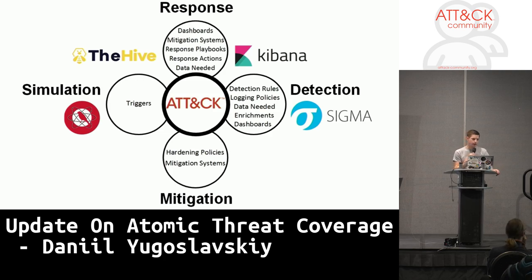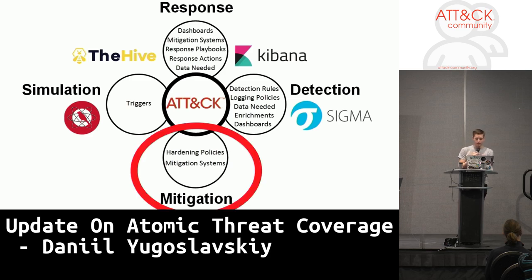We believe that a threat can only be covered when you have addressed it from four points of view: detection, mitigation, simulation, and response. And everything starts from your understanding of a threat. Basically, MITRE ATC is not just MITRE ATC — it is a continuation of threat-based methodology. It's not that obvious for those who don't go deeper.